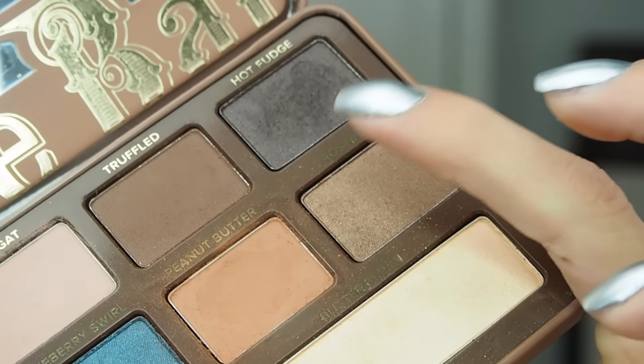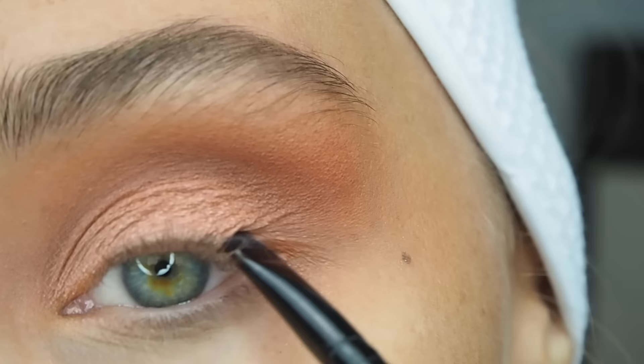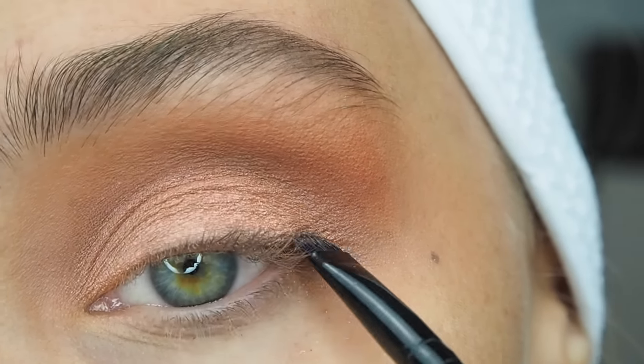Now I'm going in with the Too Faced Semi Sweet Chocolate Bar palette, the colour Hot Fudge, on a really tiny flat brush, just going along the lash line to give the illusion of thicker eyelashes.